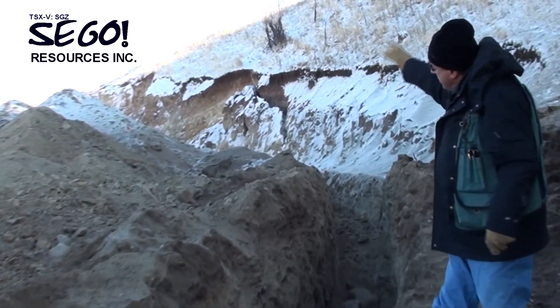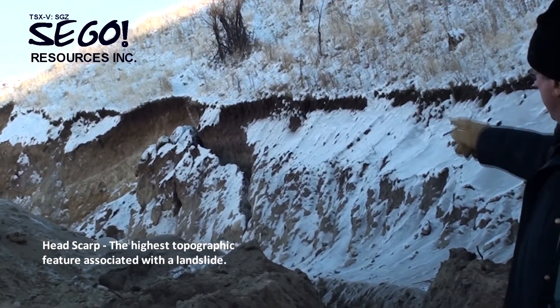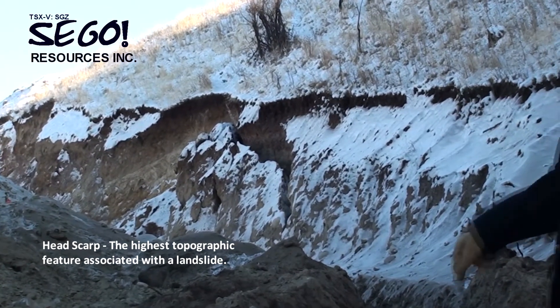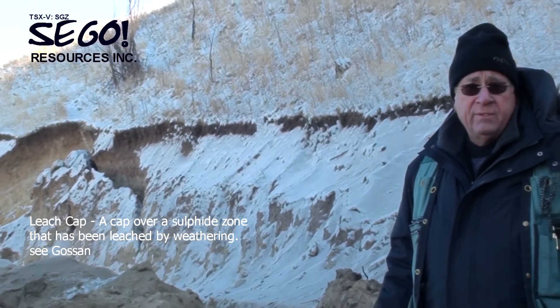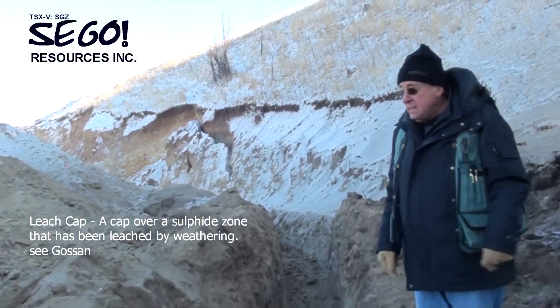This is the headscarp from which the material is derived, and we're actually seeing some mineralization in this trench. Although when you go to this area, to the east of me, we get into what appears to be a leach cap over the mineralization in the further trenches to the east.